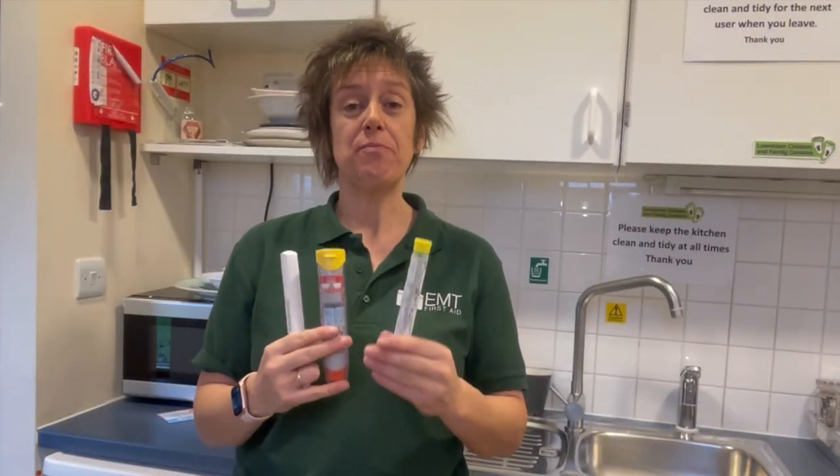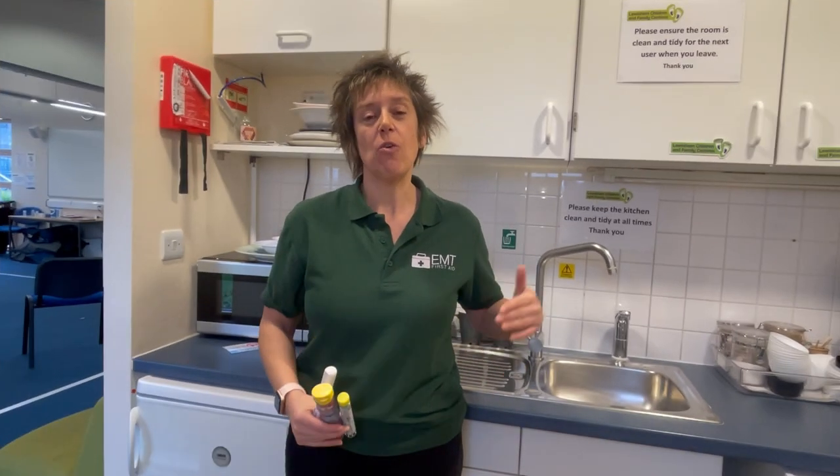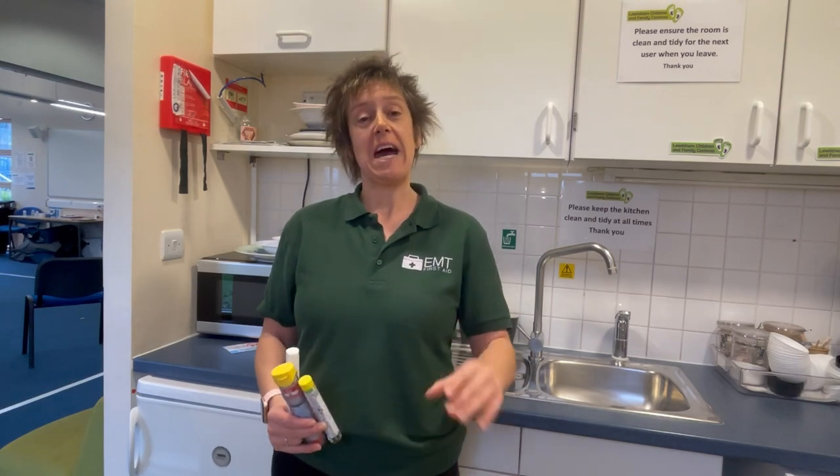Have you ever seen these before? Well, these are auto-injector pens and these are what somebody would carry if they have a severe allergic reaction called anaphylaxis. Watch this video all the way to the end — we're going to explain what anaphylaxis is, how to recognize the signs and symptoms, and also how to treat somebody who is suffering from a severe allergic reaction.